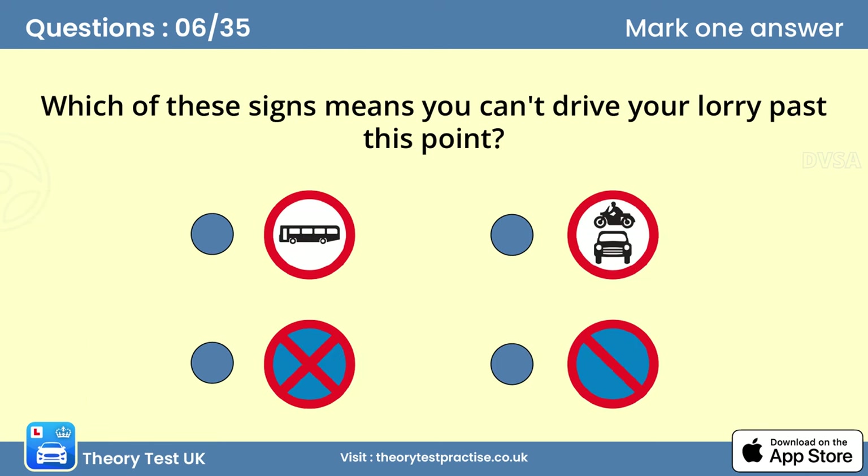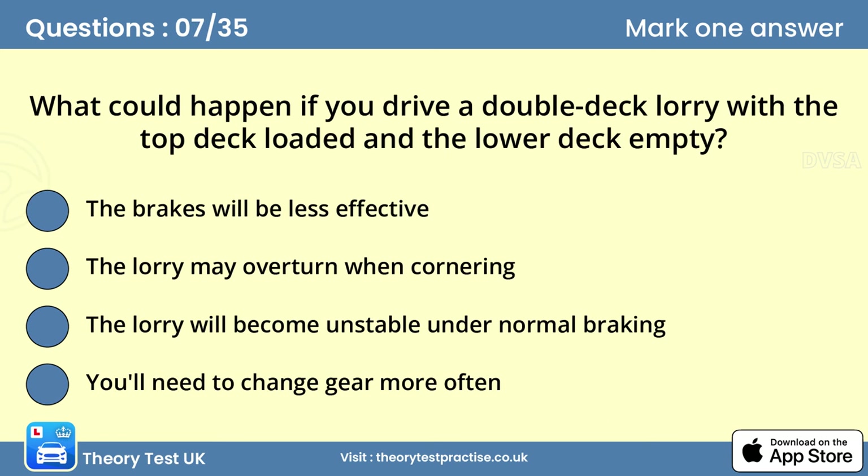Question six: Which of these signs means you can't drive your lorry past this point? Answer: No motor vehicles are allowed past this sign. Although a motorcycle and car are shown, the restriction applies to all motor vehicles. Question seven: What could happen if you drive a double deck lorry with the top deck loaded and the lower deck empty?